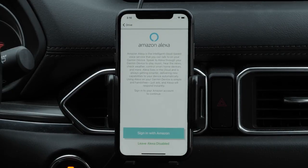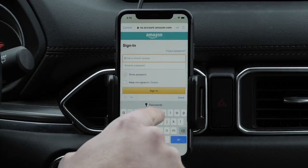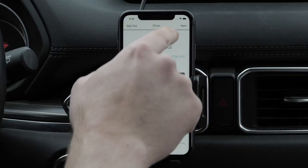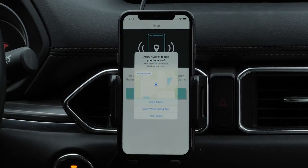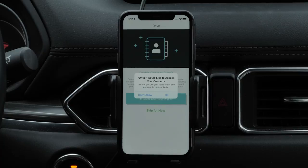Next, you will sign into your Amazon account. Select Sign In with Amazon. Then enter your Amazon login information and select Sign In. Then select Next. Select Enable location permissions to allow the Garmin Drive app to compare the location of your Garmin device with the location of your phone — this will improve location searches. Then select Allow while using app. Select Enable contact sync if you want to use your voice to call contacts from your phone's address book. Select OK to give the Garmin Drive app access to your contacts.